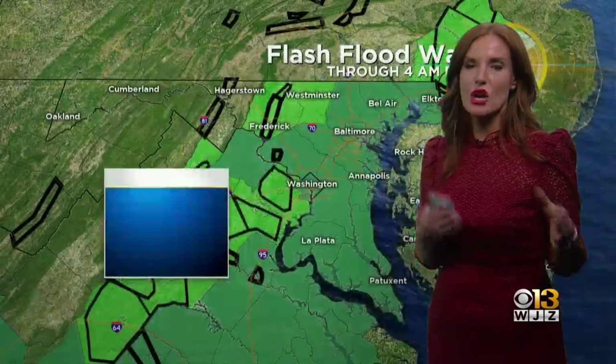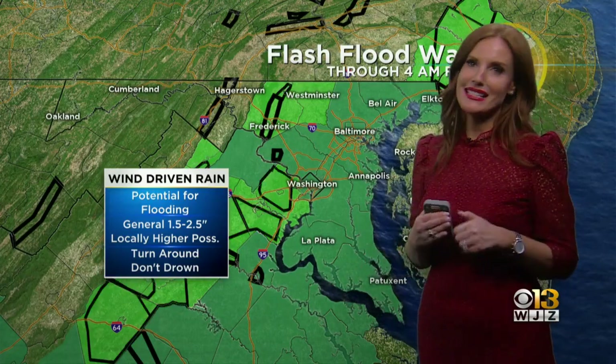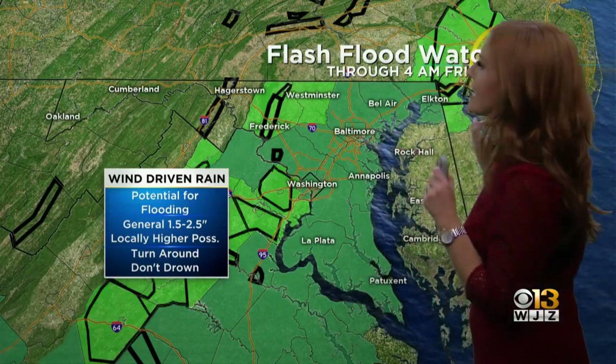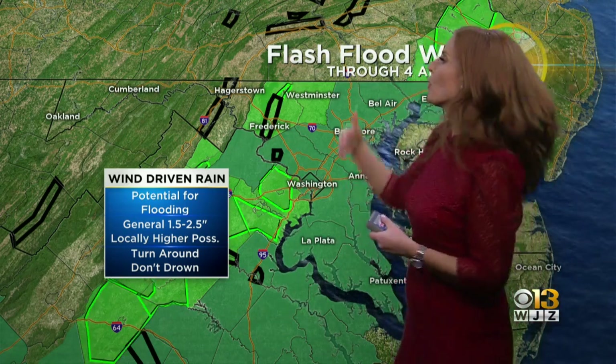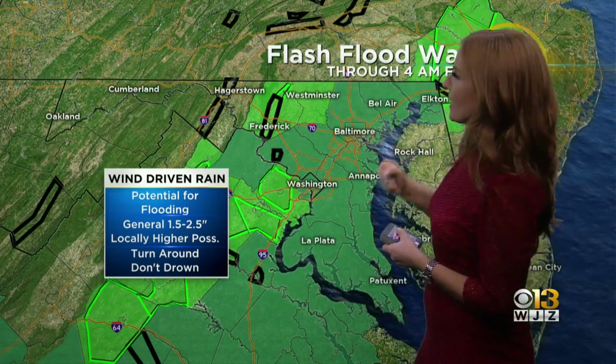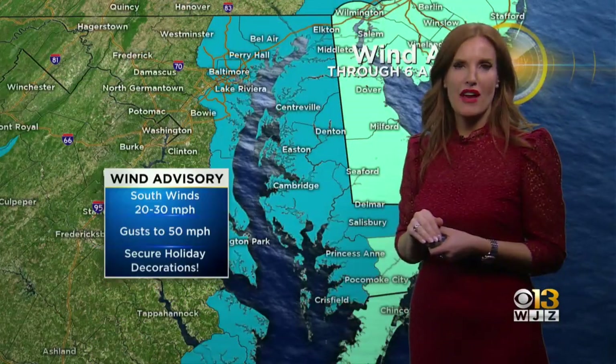We could get a few flurries at the most, but far western Maryland will be dealing with that snow for an extended period of time. Mainly rain for us, thus this flash flood watch. We do not have any flash flooding at this point — these warnings are just general flood warnings here.